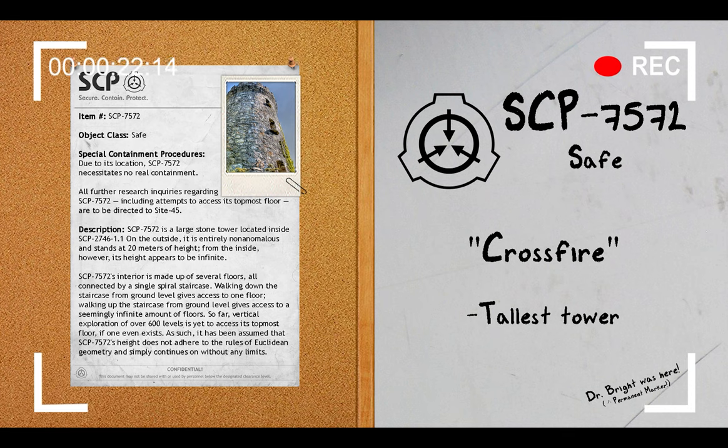Special Containment Procedures. Due to its location, SCP-7572 necessitates no real containment. All further research inquiries regarding the SCP, including attempts to access its topmost floor, are redirected to Site-45.